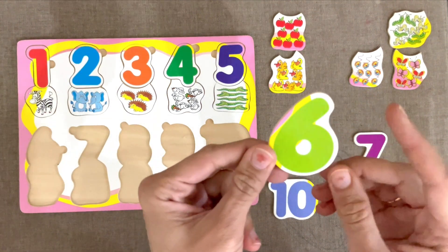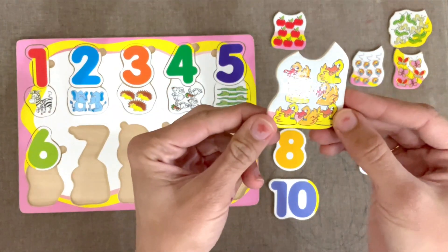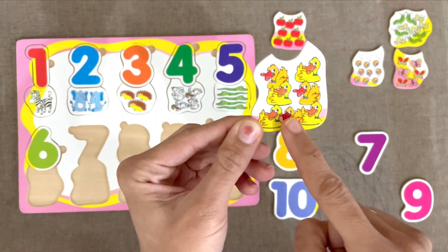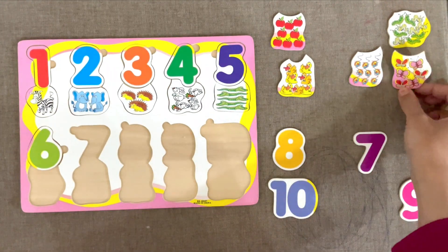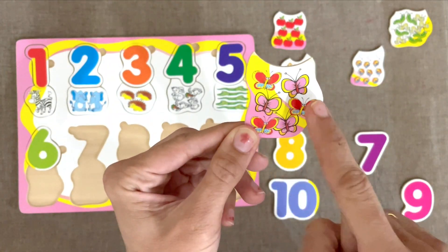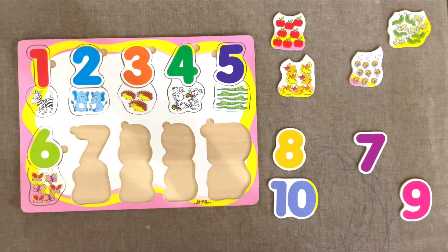Next is number 6. Are these 6 ducks? Let's count. 1, 2, 3, 4, 5, 6, 7. Uh oh. Let's try these butterflies. 1, 2, 3, 4, 5, 6. Yes. 6 butterflies.